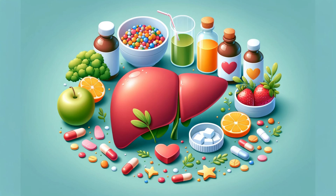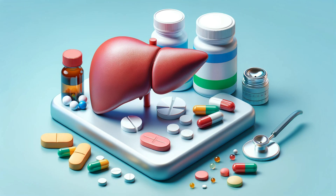Remember, a healthy liver is key to overall skin health. Ensuring your liver functions well can help prevent age spots and other skin issues. Consider liver supplements if needed.